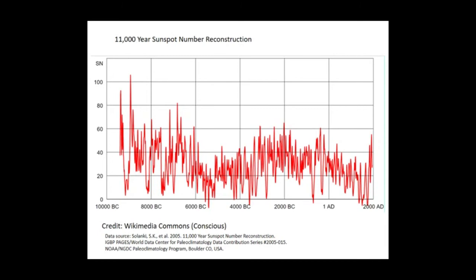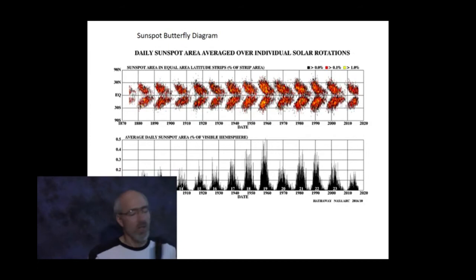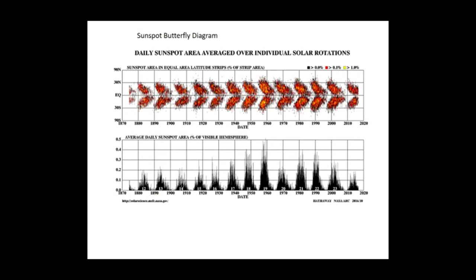The butterfly diagram has quite a lot of detail. Basically it shows that if you pick any one solar cycle, the minimum of the cycle coincides with the start of a new cycle and sunspots appear at higher latitudes — around 30 degrees latitude on the sun is relatively high. As the solar cycle progresses, the sunspots appear more and more at equatorial latitudes. It's a nice effect — the butterfly diagram as it's called.